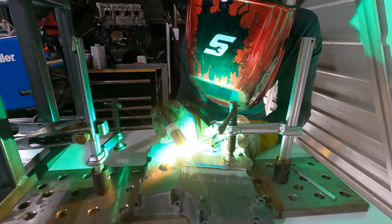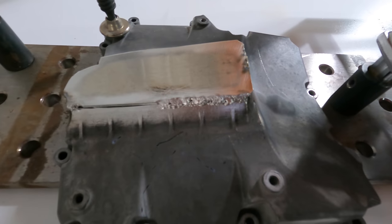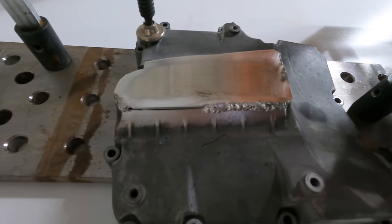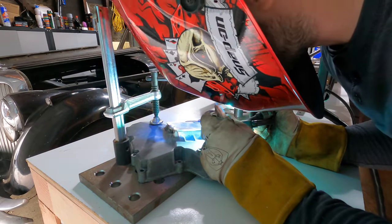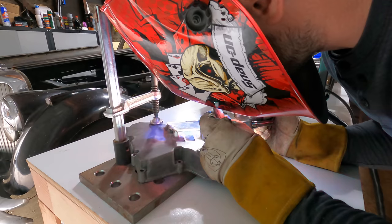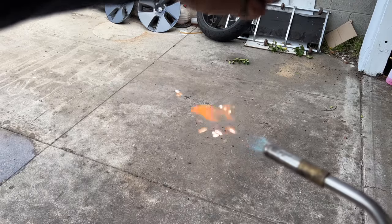The old pan welded just fine, but I had some trouble with the BMW pan. By the way, if you do this, you should definitely have a class D fire extinguisher, since a normal one won't put out a magnesium fire. I don't have one, but I did have a pair of pliers handy, so if it caught on fire I could quickly throw it into my neighbor's yard. Anyway, nothing caught fire — at least not until I made magnesium shavings and burned those.